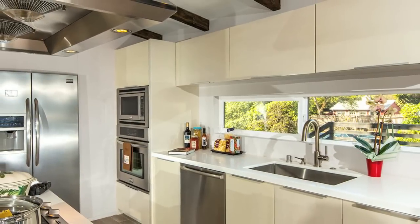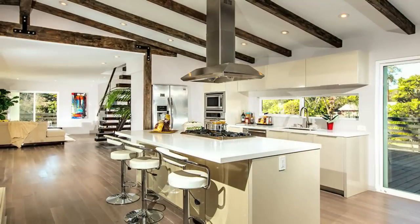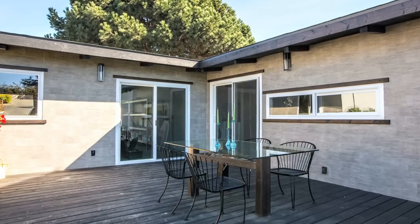The kitchen remodel includes all new high-end stainless steel appliances, new cabinetry with self-closing no-slam drawers, with Caesar stone countertops, and an eat-out bar for entertaining that opens up to a large deck — perfect for outdoor dining or gatherings.